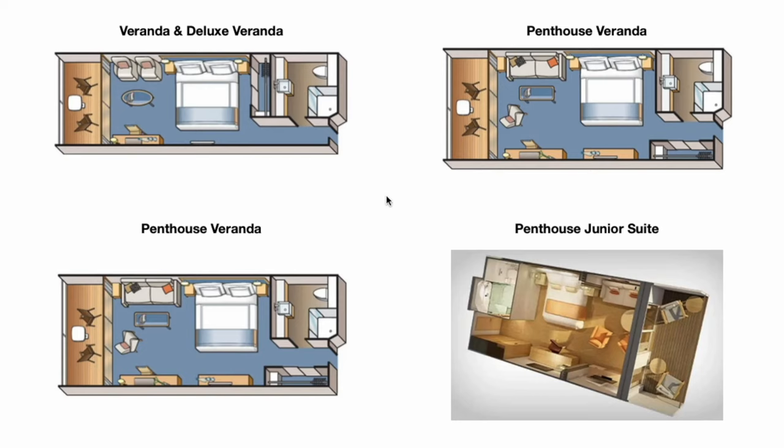I also wanted to compare the layout difference between the Penthouse Veranda and the Penthouse Junior Suite — feel free to take a screenshot to capture the differences between the four classes of staterooms. The Penthouse Junior Suite is about 70 square feet bigger, with a bigger balcony. That extra width moves the makeup desk chair in front of the bed, which opens up the living area, and because it's wider you get an additional chair in the seating area.